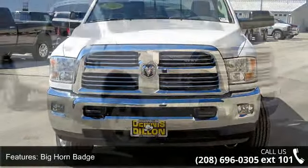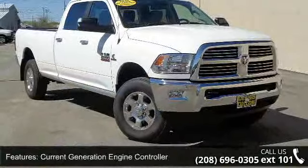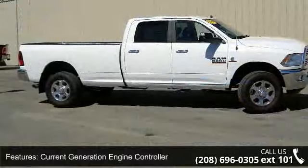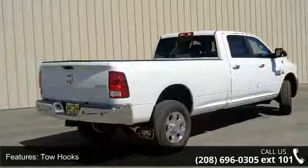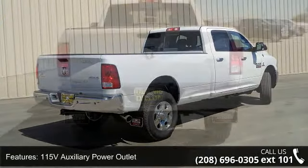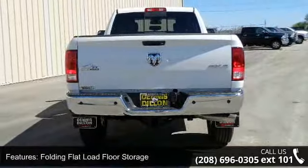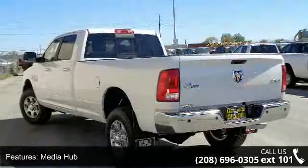Some of the top features included with this vehicle are big horn badge, current generation engine controller, tow hooks, 115V auxiliary power outlet, folding flood load floor storage, media hub, RAM active air, Uconnect access, charge only remote USB port, and steering wheel mounted audio controls.